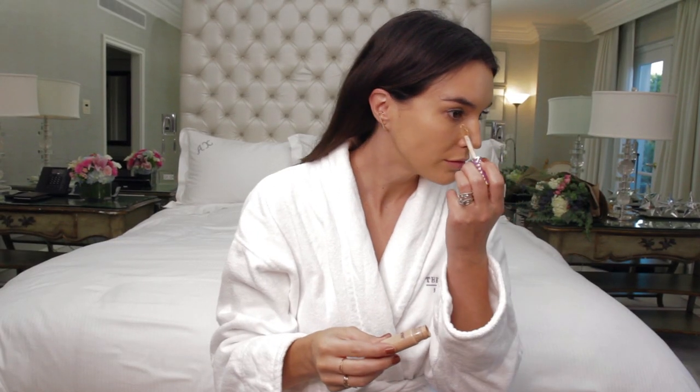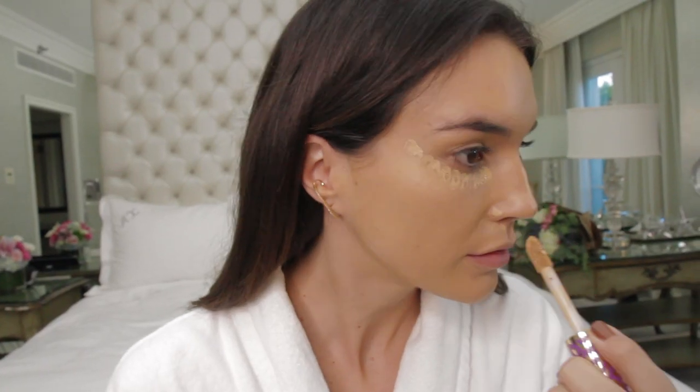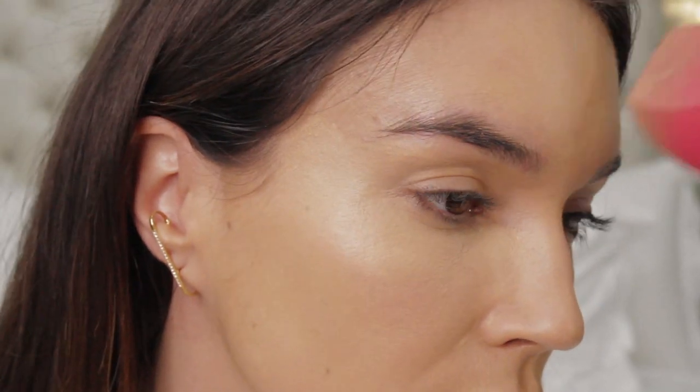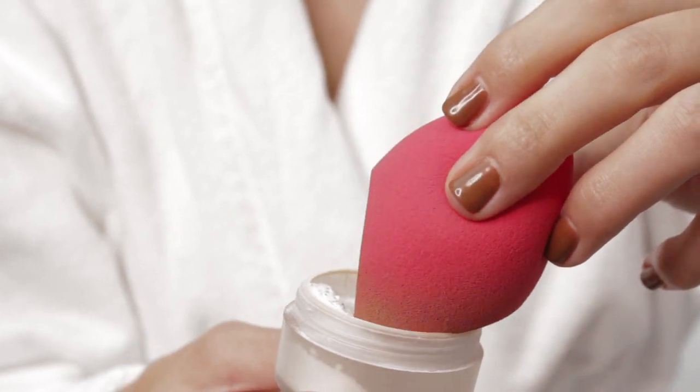Next I use the TARTE concealer under my eyes and the areas that are a little more red on my skin, and I blend it with the Morphe sponge that I have to get a little bit wet first.